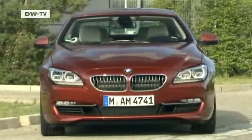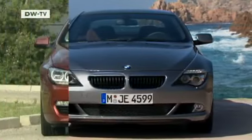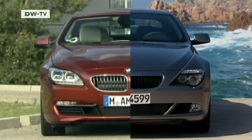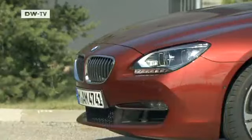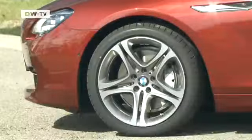Minor alterations up front distinguish the 640i from its forebears. They work well optically with the enlarged track width. The wheelbase is now 2.85 meters, seven and a half centimeters longer.